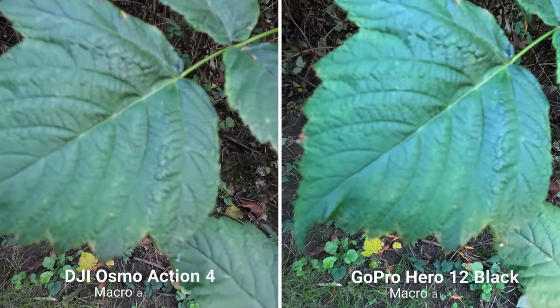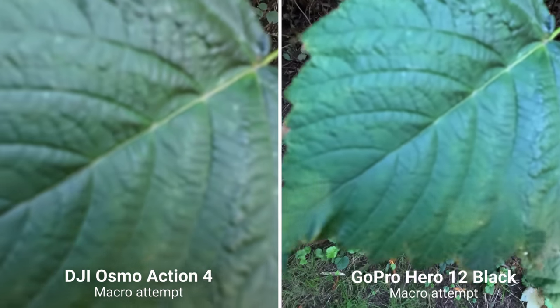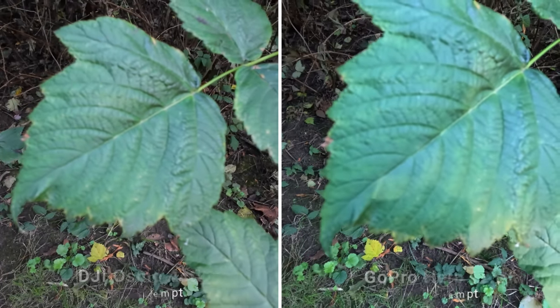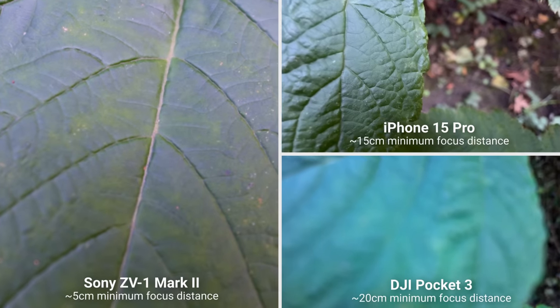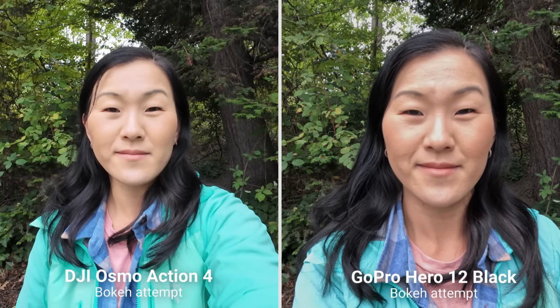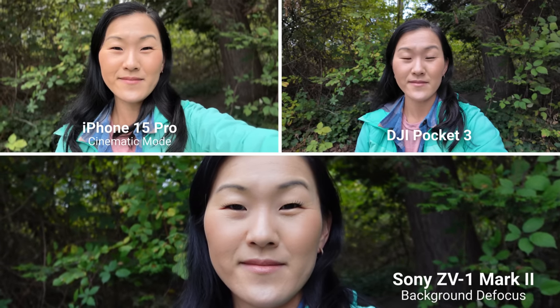For macro or super close-up shooting, the action cameras are out of the race — both can't get very close to their subjects. But the DJI Pocket 3, the iPhone 15 Pro, and the Sony can. In my opinion, the Sony wins this one, not only for its minimum focusing distance but also the higher image quality from that shot. The same holds true for bokeh shots — the action cameras can't do them straight out of camera, but the Pocket 3, the iPhone, and the Sony can.